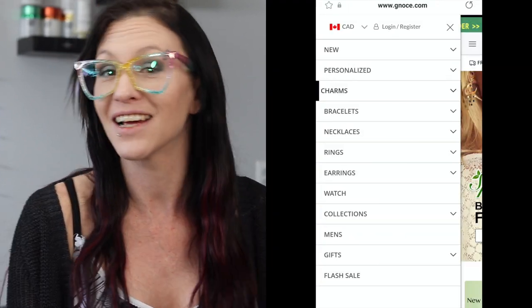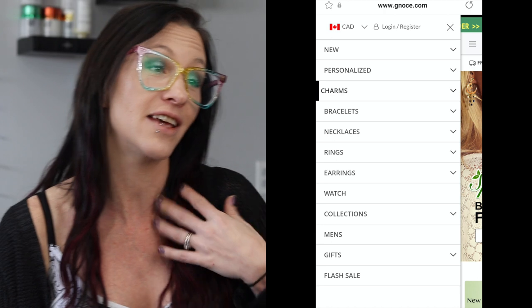You are definitely going to find something for everyone on your list. And not just that, but they have a variety of things to choose from: bracelets, necklaces, earrings, they have watches, all kinds of beautiful goodies.